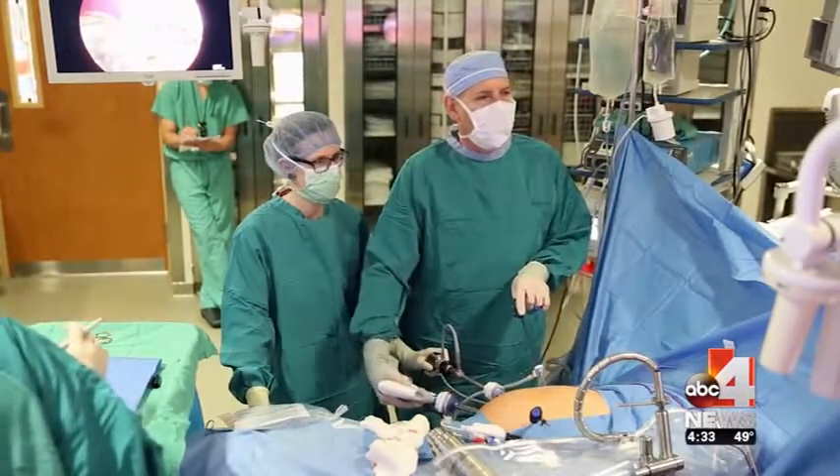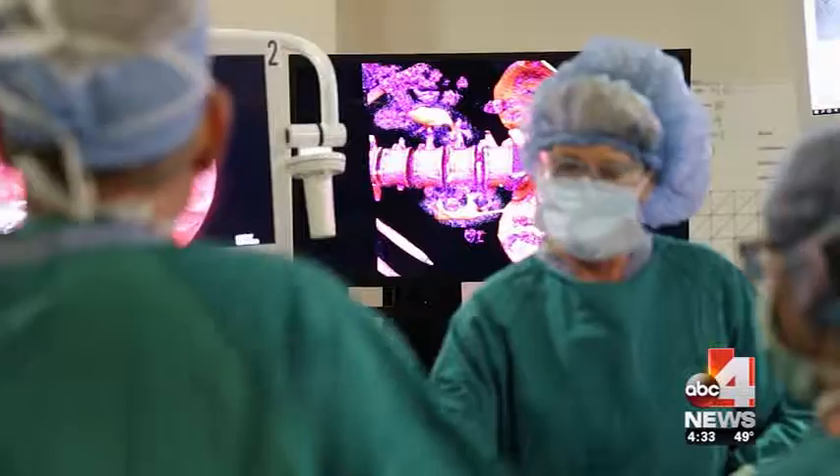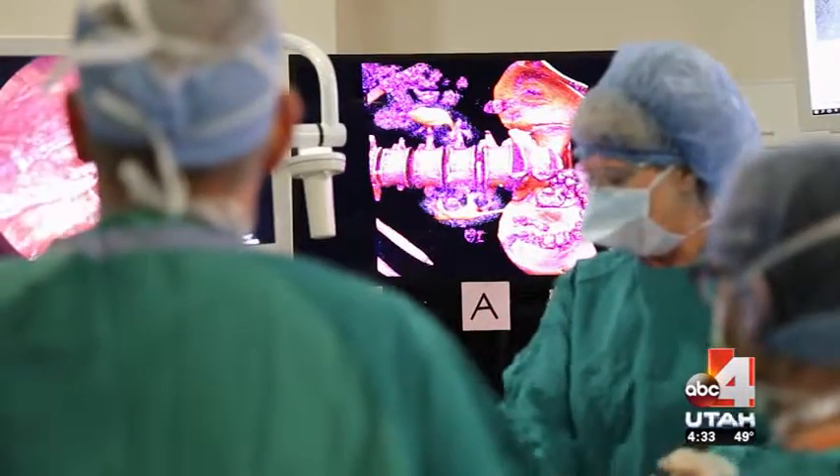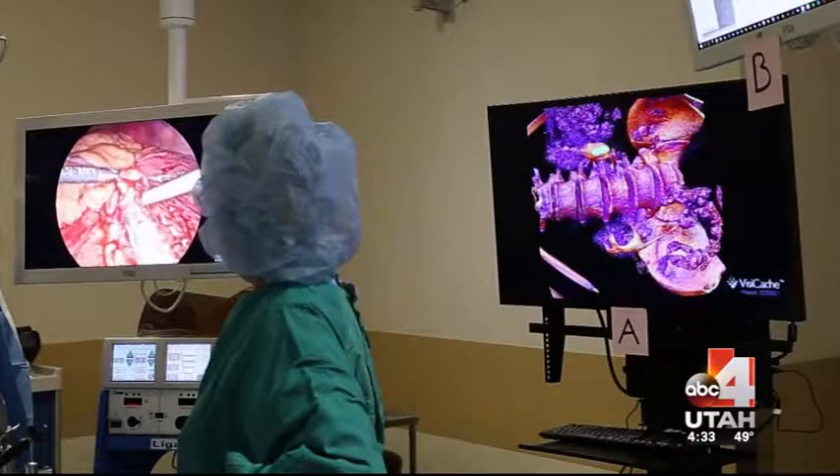Dr. Bischoff, the medical director of the Intermountain Medical Center Urological Institute in Murray, teamed up with Intermountain Healthcare's Innovation Lab to create a 3D reconstruction of Wes's anatomy.